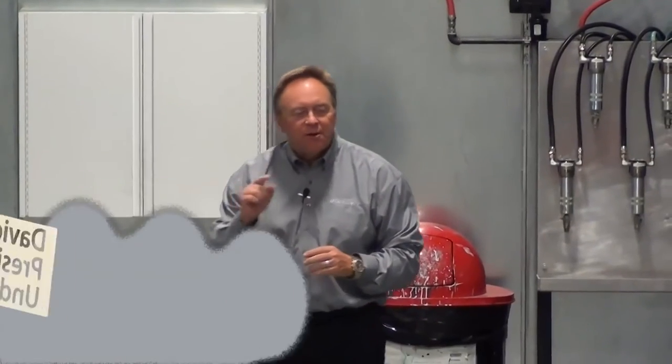$5 million. That's what Undercover has invested in our new painted tonneau cover. Hi, I'm David Wells and I'm president of Undercover Truck Bed Covers, the makers of the new Luxe cover.